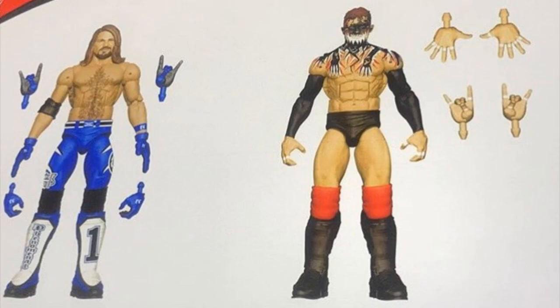It looks like we have a re-release of Elite Series 56 AJ Styles with the Elite Series 66 head scan, coming with two sweet hands from the TLC match with Finn Balor against the Demon. On the right is a re-release of the entrance gear Finn Balor with the face paint smudged off and the smiling head scan — which I hate — but it also comes with two sweet hands. I love that we're getting two sweet hands. He's got the open hands as well.